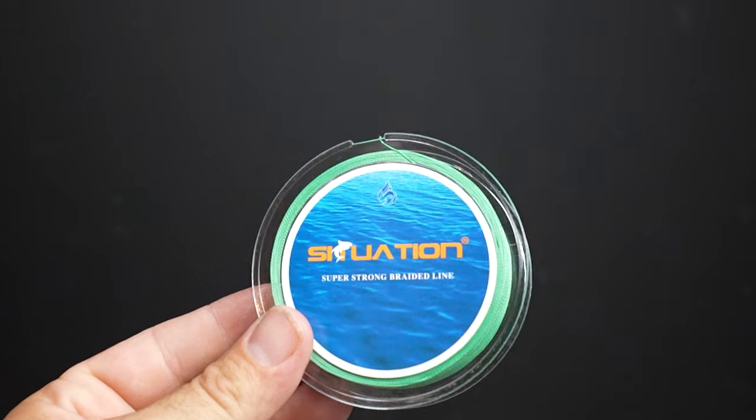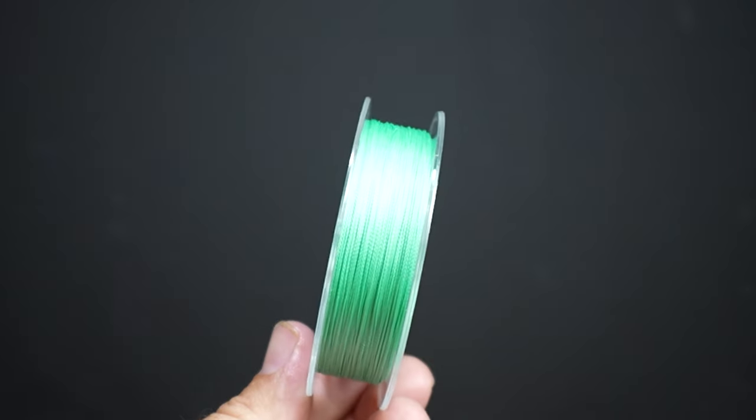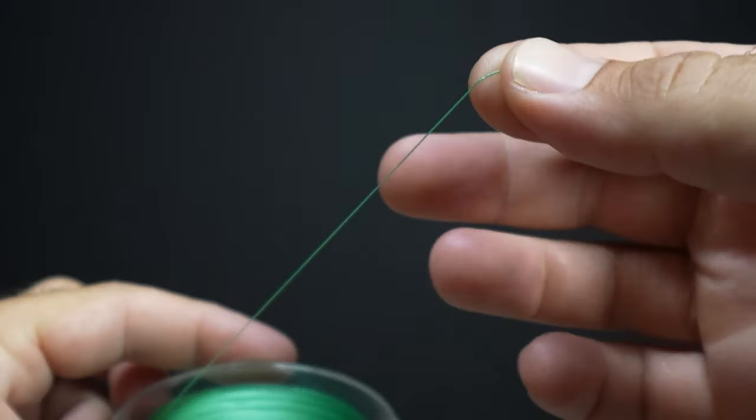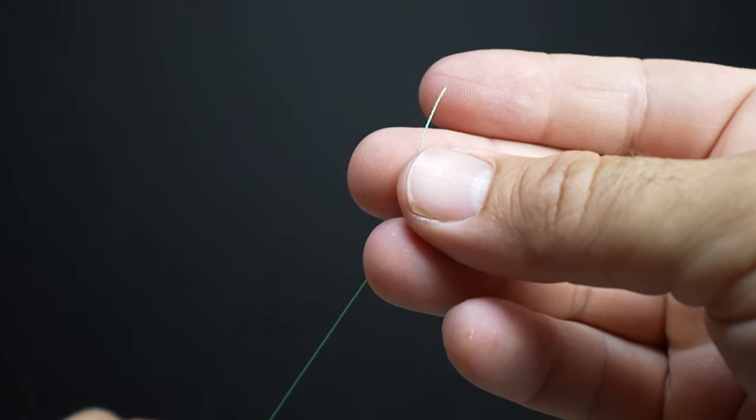The Temu spinning rod and reel didn't come with any line, so the next thing I added to my cart was braided fishing line. I got this roll for $1.34 — it's 109 yards of braided line, ordered in 25-pound test in green. You can get it in different colors, lengths, and test weights. I like to order a little bit stronger so the braid is thicker and easier to handle, since braided line is so thin. So far it's been pretty good. The one thing I'm not happy with is it's a little bit rough, making more noise through the rod guides than usual. Other more name-brand lines like Power Pro are a lot smoother, but for $1.34 it's a pretty good deal.